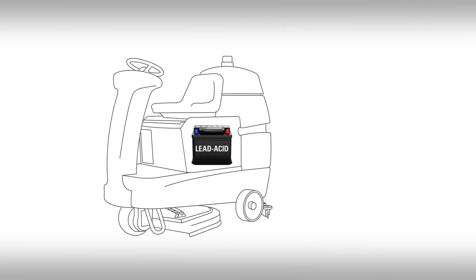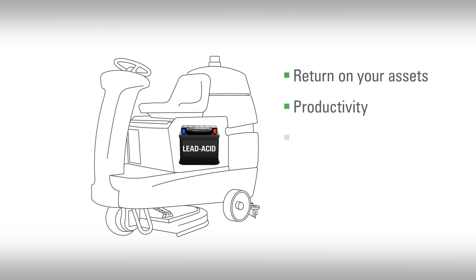Oftentimes, your machine's power source is the barrier between you and increasing your return on assets, productivity, efficiency, dependability, and reliability for your business.